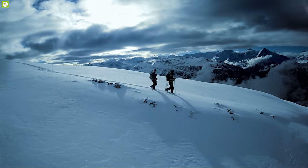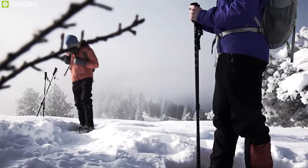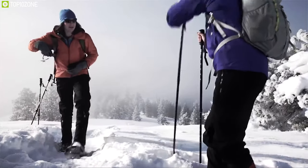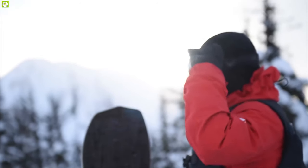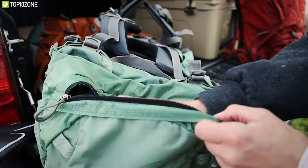Hiking trips in winter give you a different feel and adventure. But to make your winter hiking trip successful, you need some gear that are suitable for cold weather and make your trip full of comfort and convenience. In this video, we are going to talk about the top 10 best hiking gear for cold weather that you should have to make your winter hiking trip successful.